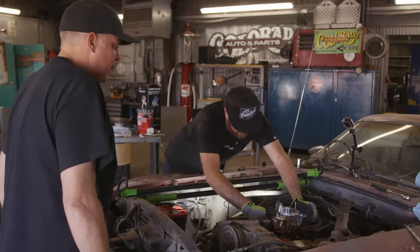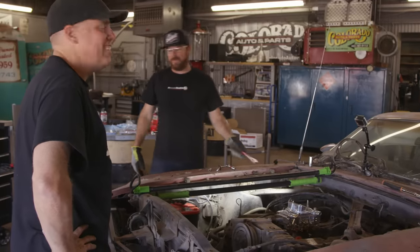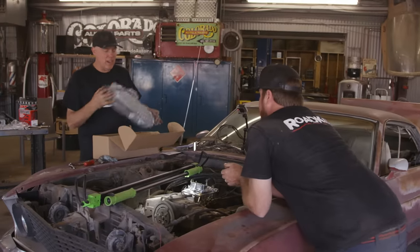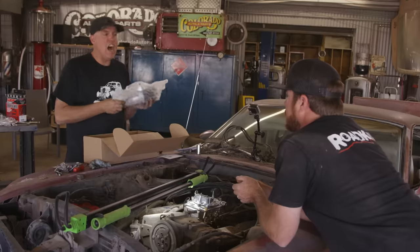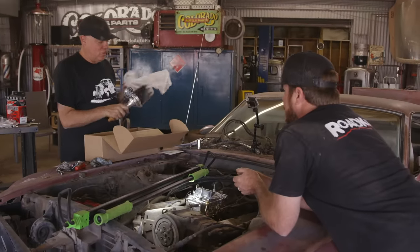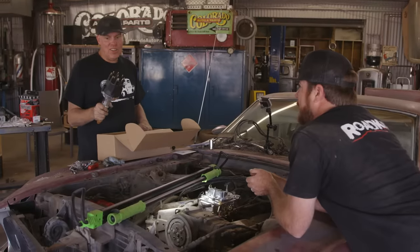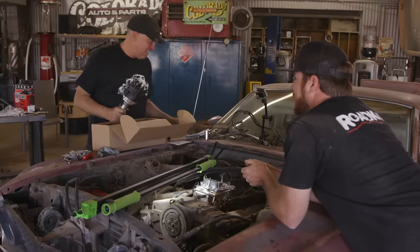I have complete guilt that we not only have a shiny new carburetor, but an absolute Chinese knockoff of an MSD ready-to-run distributor — all they had, all I could get on short notice. It looks suspiciously familiar right down to the cap. It's called a Pro Billet, the part number is the same as an MSD.